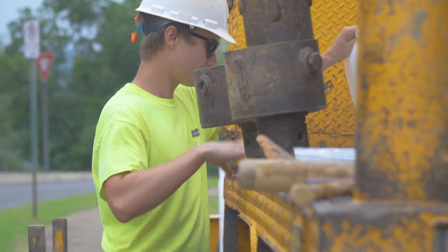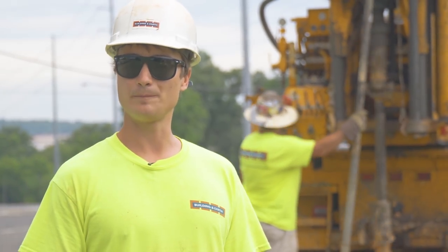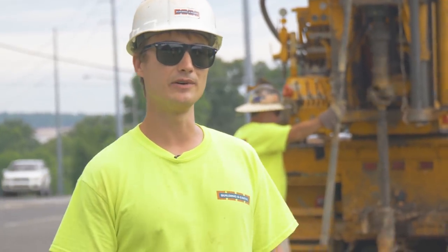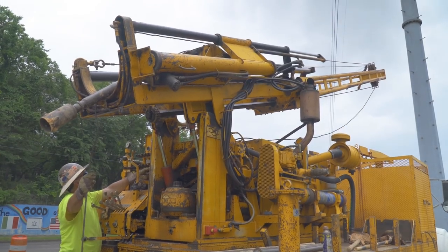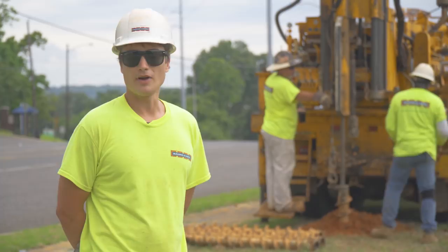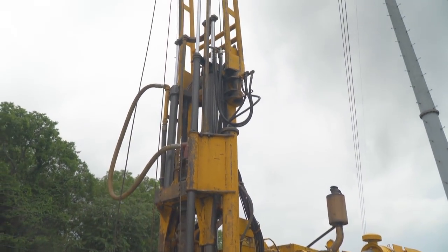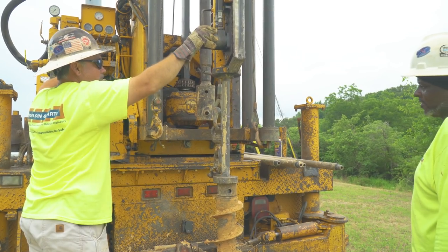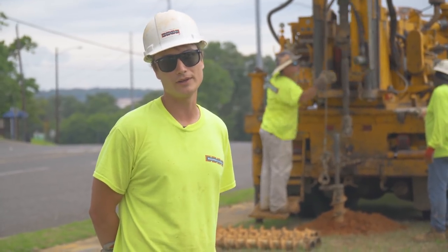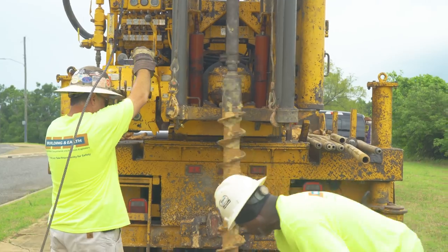My name is Pearson Holt. I work with Building and Earth Sciences as a field engineer. We're out here in Fountain Heights drilling for road improvements — new traffic lights, new light poles, and a raised median in the middle. Lee and Terry behind me are currently sampling soil. We sample every couple of feet using a 140-pound hammer. We know how far it drops so we can reference that to how hard or soft the soil is, then give the structural guys a report, and they'll base their foundation design off our report.